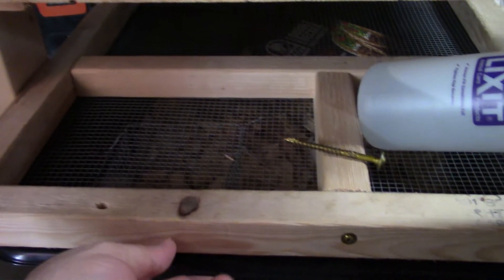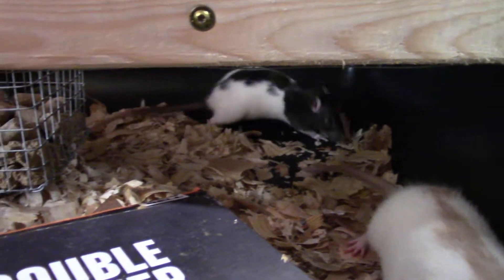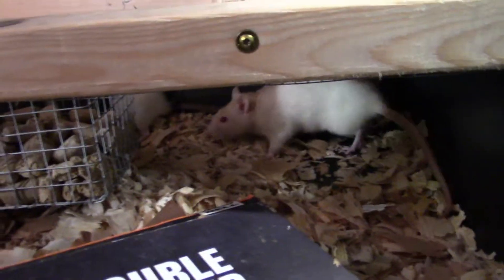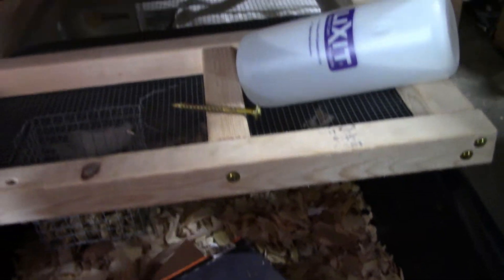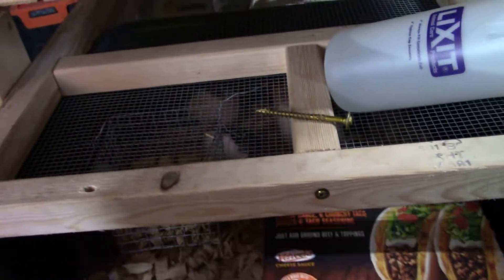In this last tub here I have a couple females. That one was a mother — I've got her in here with a couple other females so she can rest. She gave me two litters and I'm just giving her a break. There are some other females in here as well.